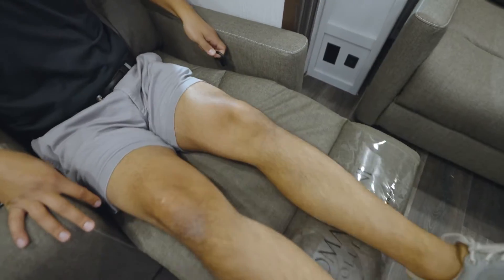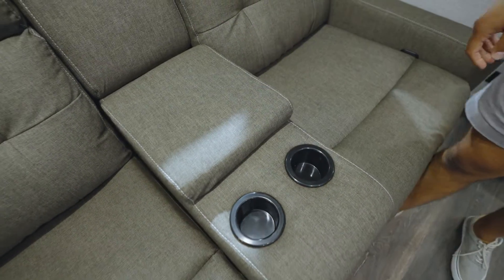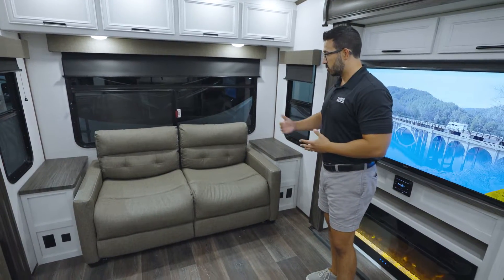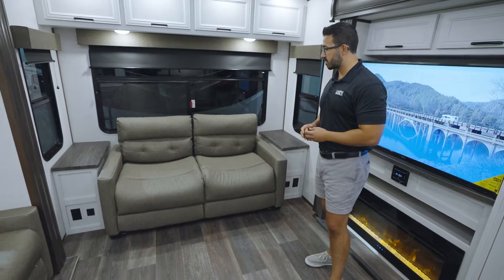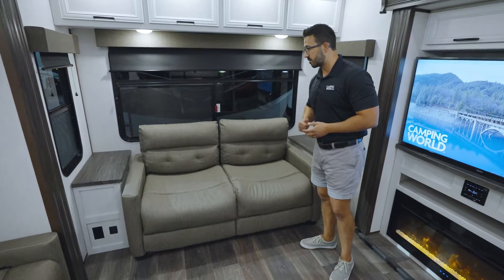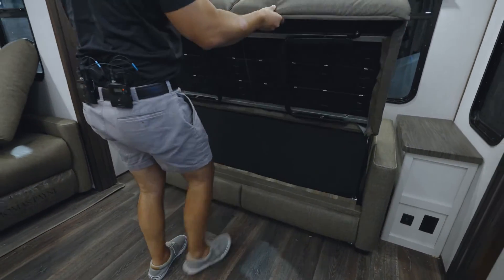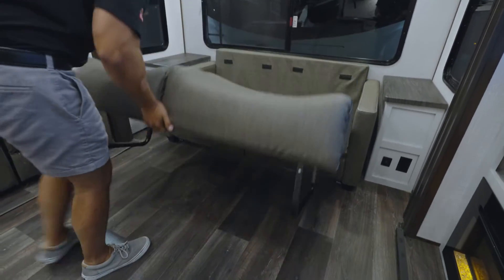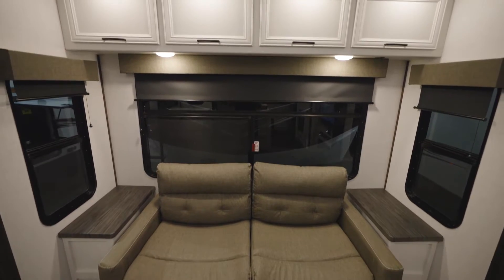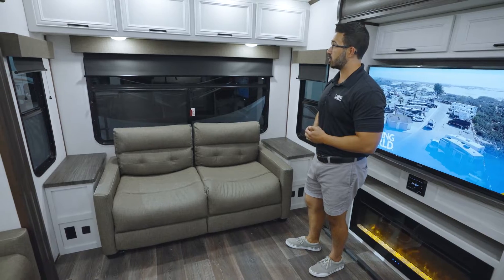Both chairs do recline, there is storage in the center console and two cup holders. Along the back is additional seating in the form of a tri-fold sofa. These are very comfortable, almost making theater seating here as well, thanks to the concave cushion. This does fold out into a bed if you have additional guests, and you will also be afforded large end tables with electric outlets. Windows surround the back giving you great views as well as excellent air flow, and you have roller shades.